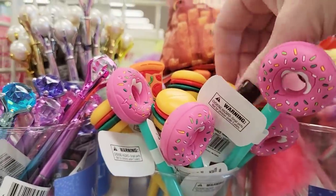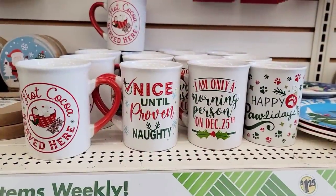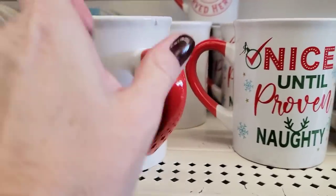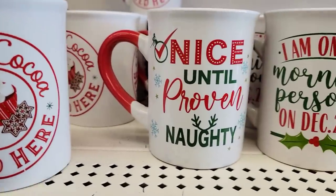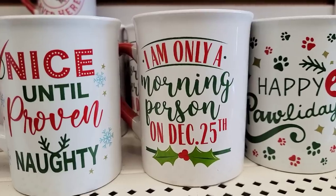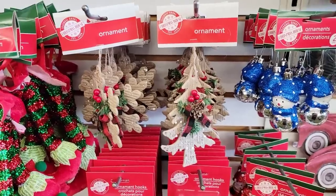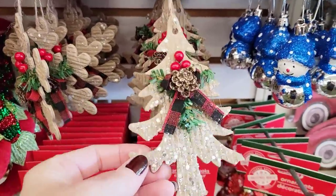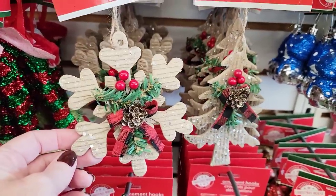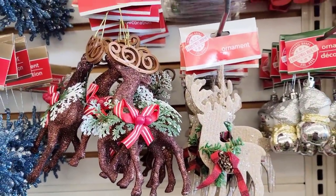Here are some new pens — you've got a donut, a hamburger, and a piece of pizza. They have some new mugs for the holidays: 'Hot Cocoa Served Here' — that one's really cute, and the print is on both sides. 'Nice Until Proven Naughty.' 'I Am Only a Morning Person on December 25th' — and yes, that is true. And 'Happy Holla-day.' They have these ornaments but honestly I don't think they're worth $1.25 — just my honest opinion.